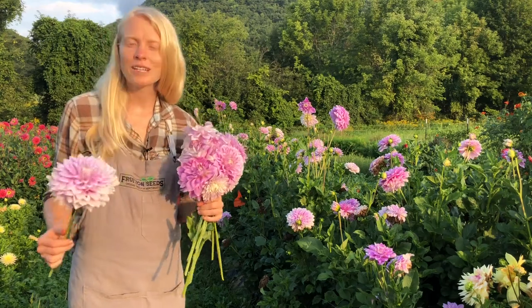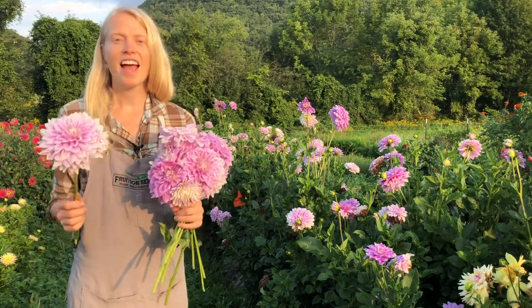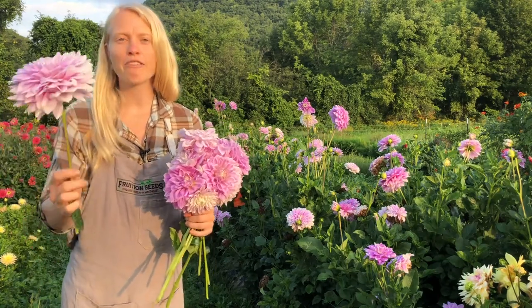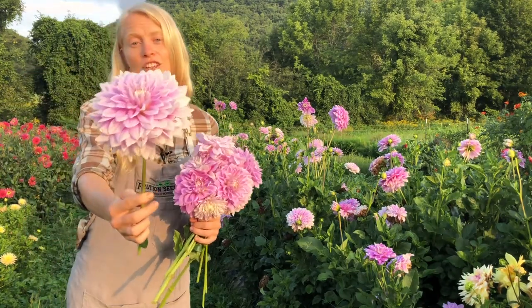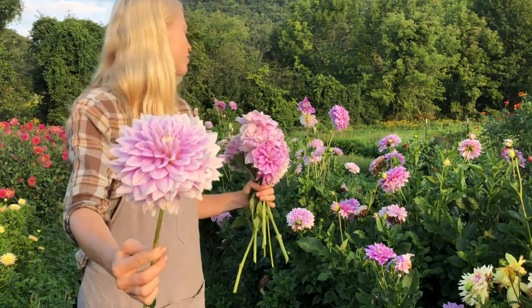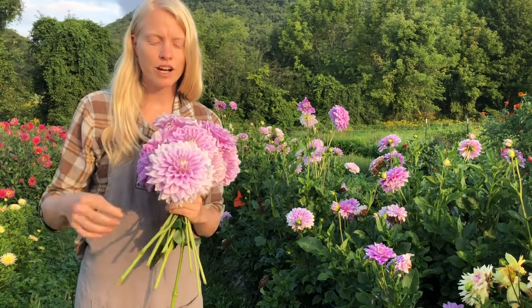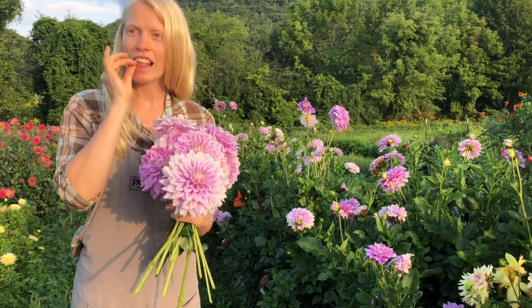Each year we trial so many dahlias to see which ones are actually going to thrive here in the Northeast, and this year we were so impressed by Fern Cliff. It is a huge dinner plate style and it is just so prolific and abundant. It's been flowering since mid-July and it'll go all the way till frost, and it's my favorite for salad.